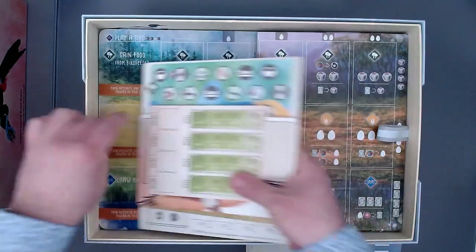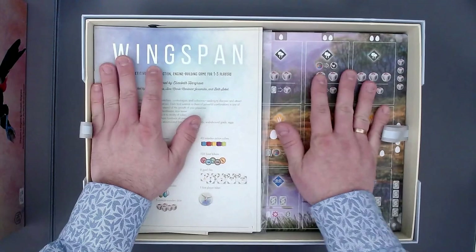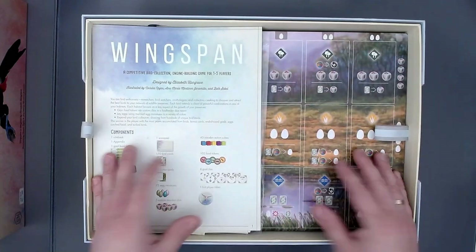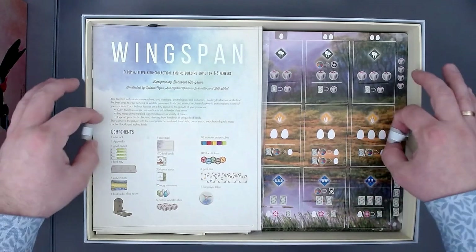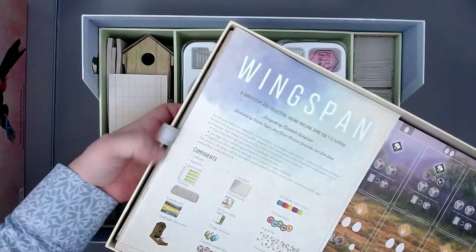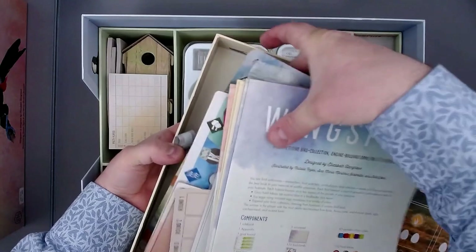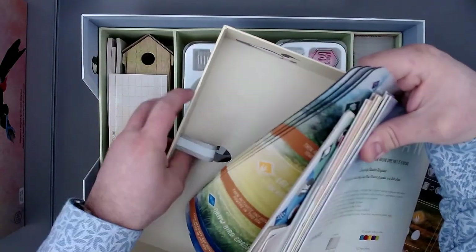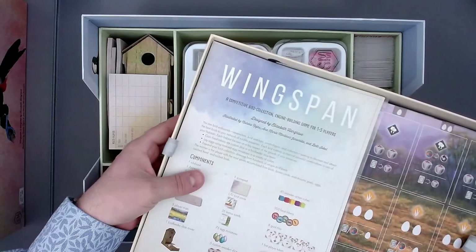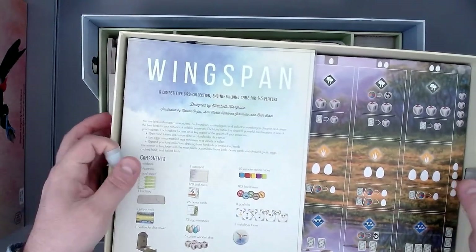Put the player boards here, then the extra boards, and then all the rules — there's still a little bit of room. I'm not quite sure what I want to do with it yet. Also, you probably saw those egg-shaped cutouts at the bottom of the tray — those mean you can push from the bottom to more easily get to the things in here. That's a really good design element — just so you know what those egg-shaped cutouts are for.